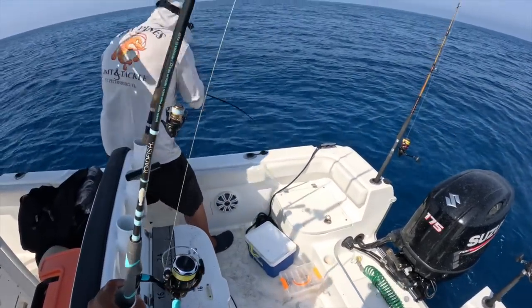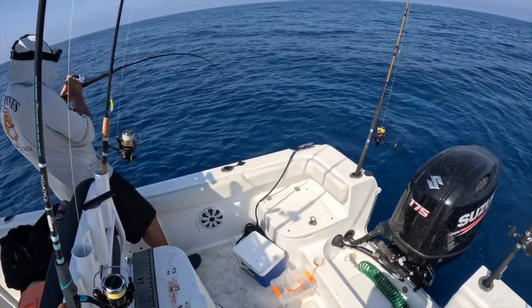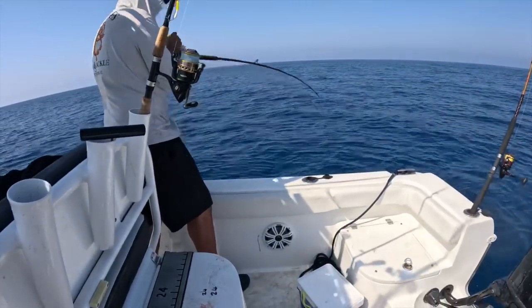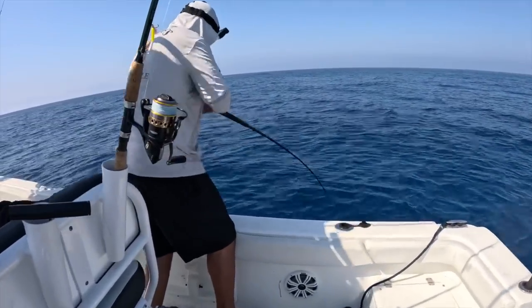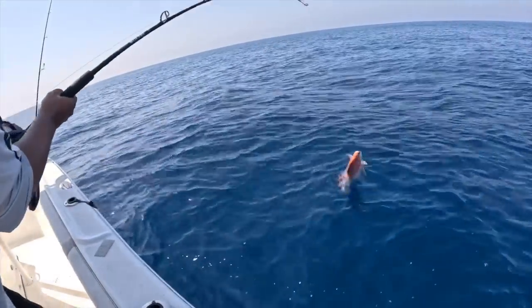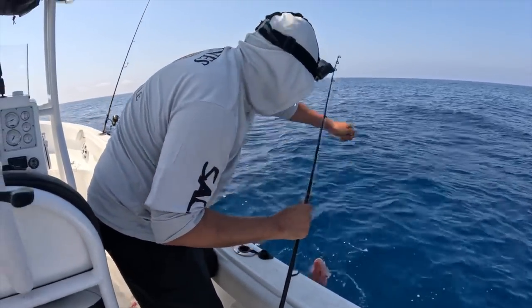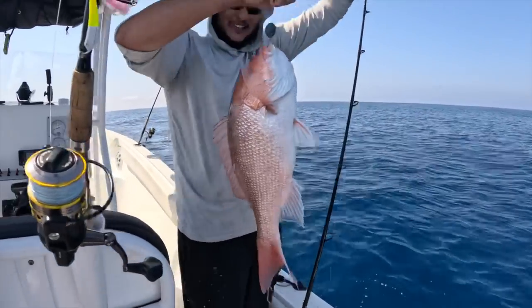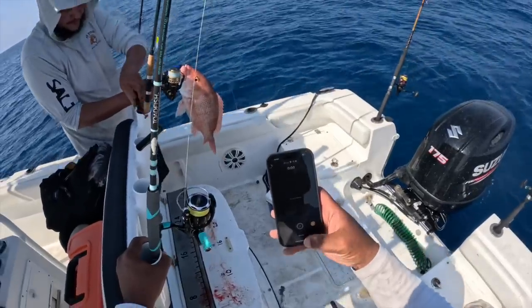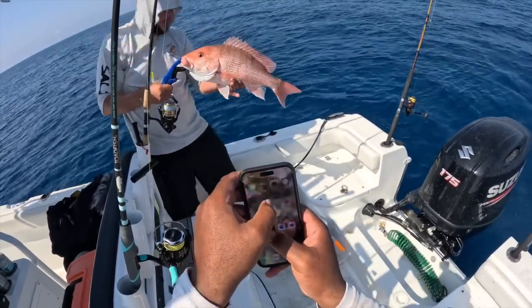We got Dan over here — red snapper! Big tank red snapper! Oh, look at that bad boy on the mullet head — let's go! We got Dan with the beautiful red snapper.